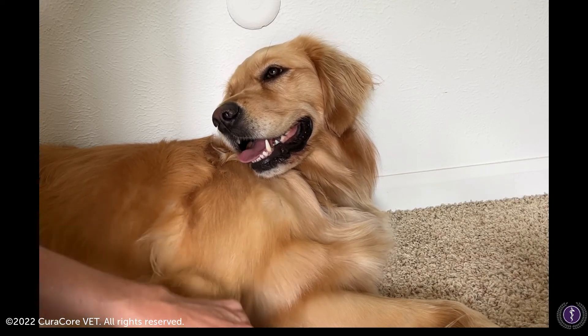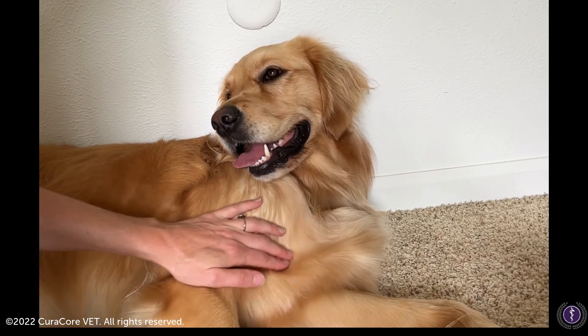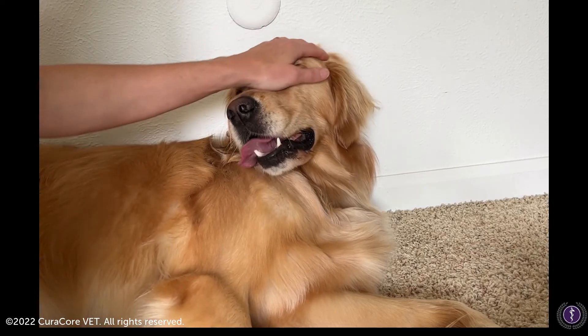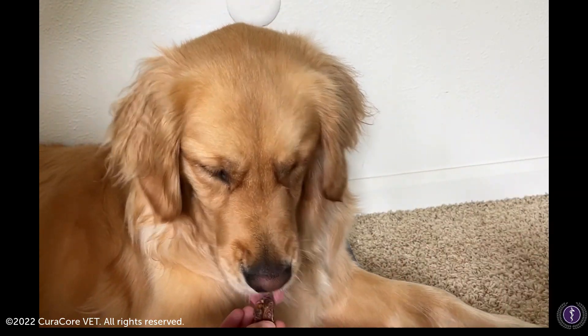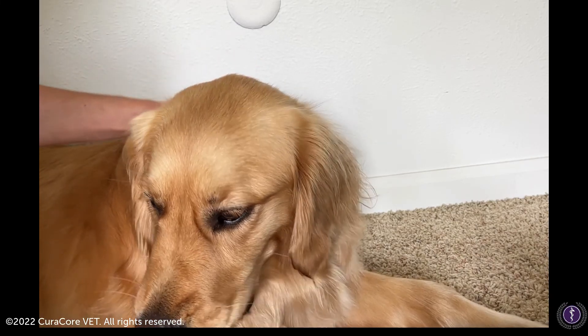She's definitely telling me no, don't touch that right now, so I'll respect that. It's something that we should address later, definitely. But that's all I'm finding.